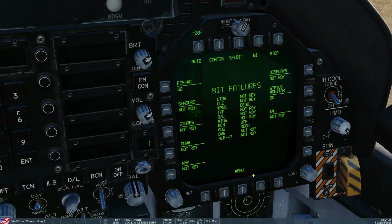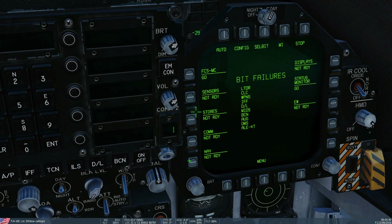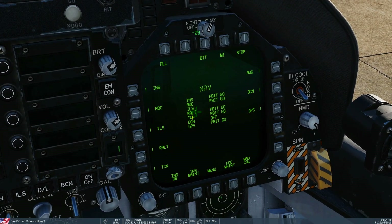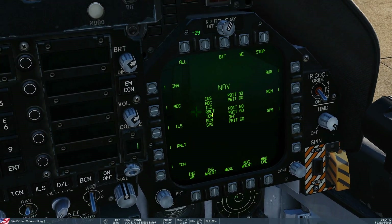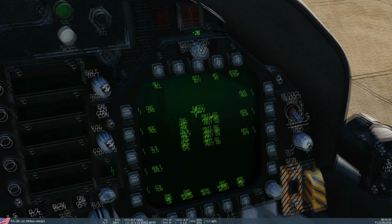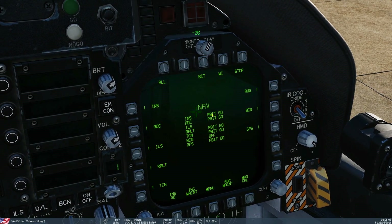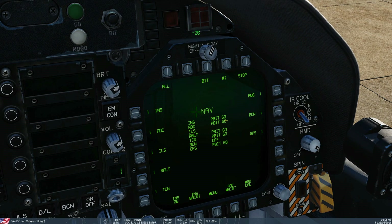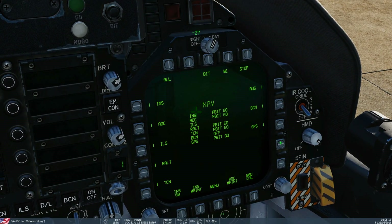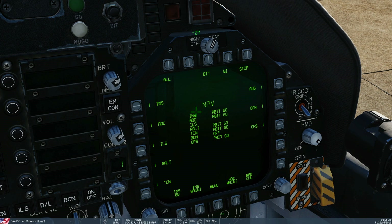Next, let's go into one of these subsystems — let's go to NAV, for instance. We've got INS, ADC, ILS, radar altimeter, TACAN. BEACON is off because it's literally not even programmed yet. They can either have a result — once you've run the BIT test — of degraded, which we've already talked about, or PBITGO, or GO. Can you explain the difference between PBITGO and GO? GO means the system has initiated a BIT and completed without failure. PBITGO means the I-BIT has not been initiated and the system periodic BIT is not reporting any failures. Roger.